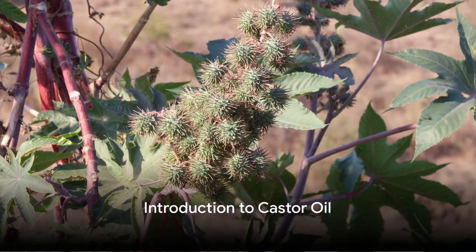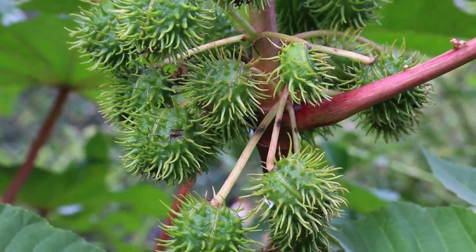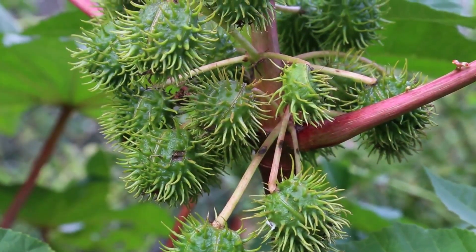Hey everyone, and welcome back to the channel. Today, we're diving deep into the wonderful world of castor oil. For more natural healthcare tips, be sure to subscribe.